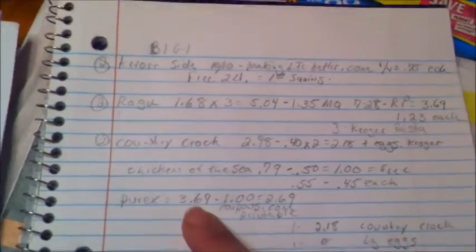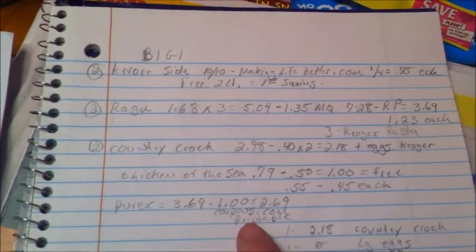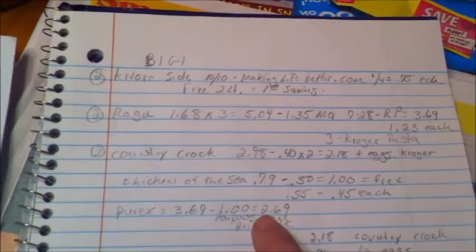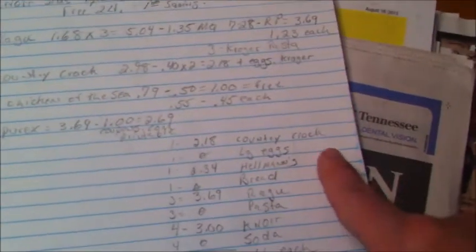The Purex laundry scent booster — I picked up one. They're $3.69 and there's a $1 coupon on coupons.com, making it $2.69.